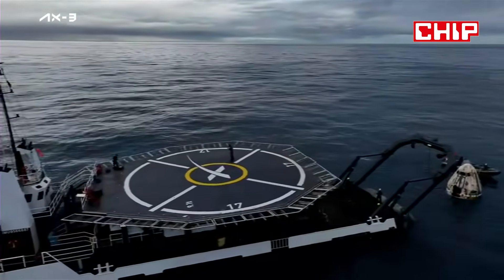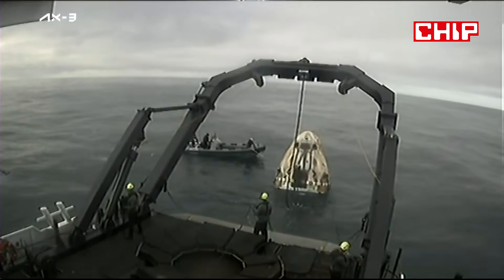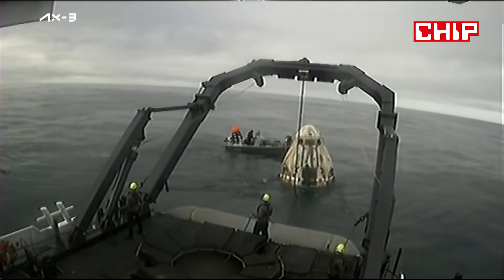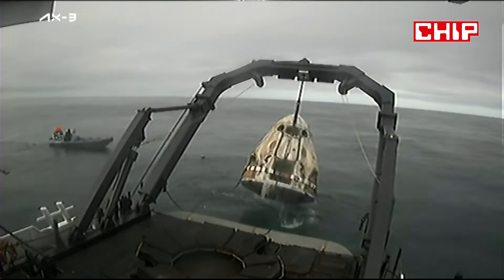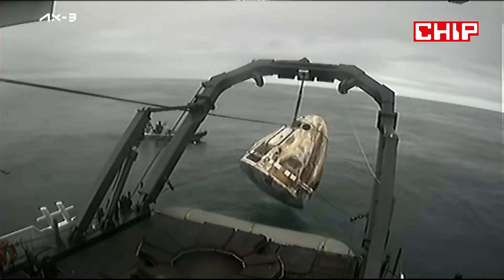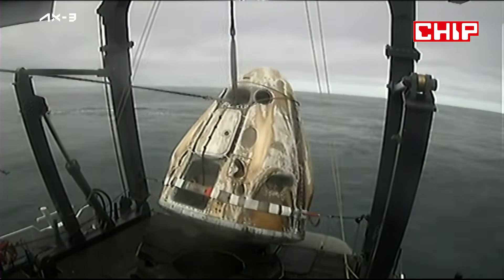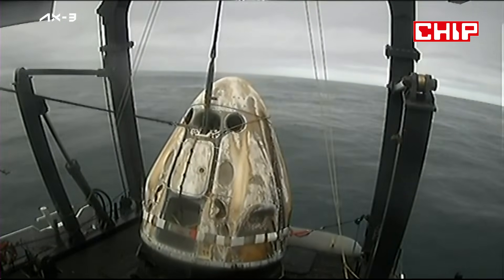Dragon into the nest. It may look easy, but it is a lot of training, a lot of effort, a lot of planning that goes into these operations. And Dragon Freedom being lifted onto recovery vessel Shannon. There's a lot of effort.